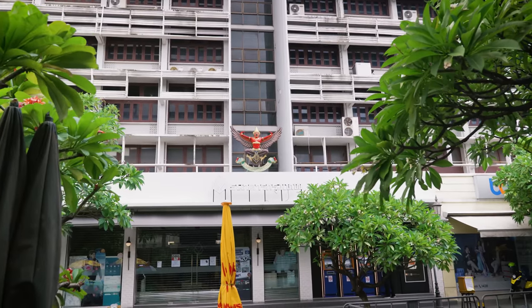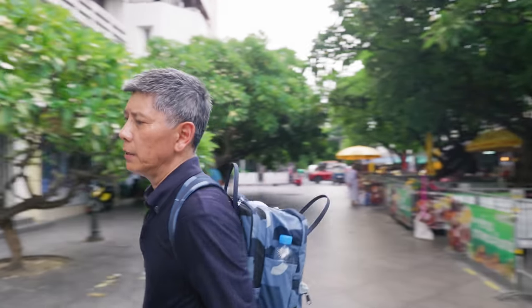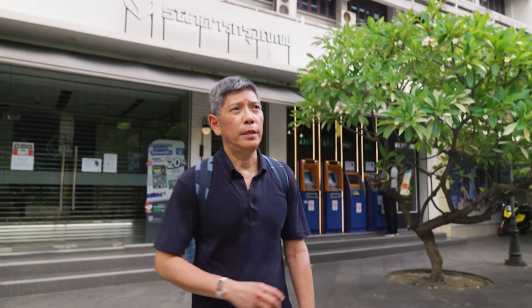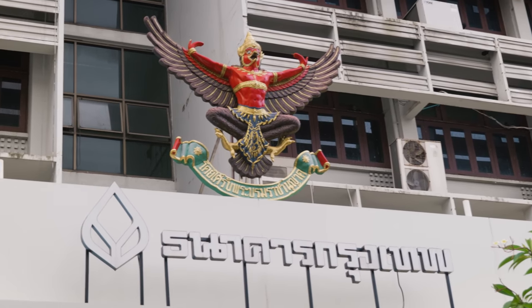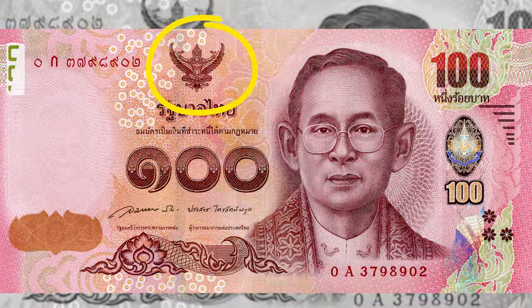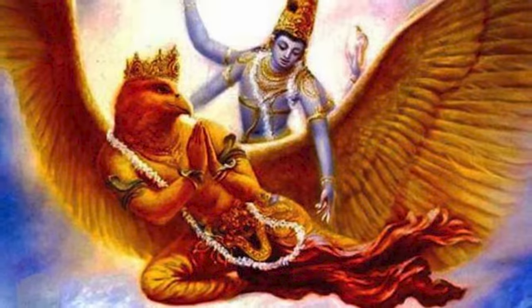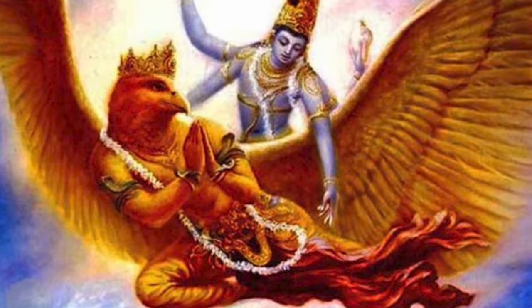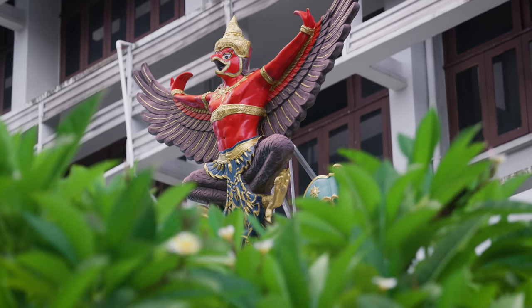The Garuda is a very highly regarded symbol in Thai society, because it's the official emblem of the Thai government. Everywhere you go in Thailand, you see the Garuda almost everywhere — you can see it on banknotes. How did it become the emblem? The Garuda is the vehicle of the Hindu god Vishnu. In Thailand, we call that god Pranarai. It's a mythological creature from Hindu mythology.